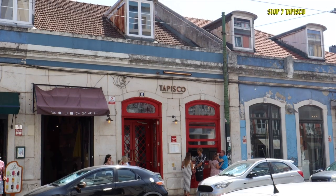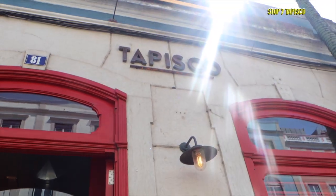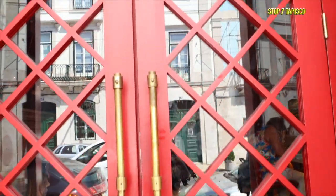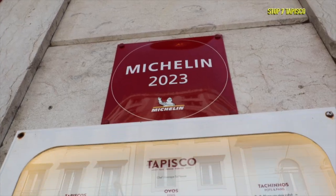Next we took our time walking to Tapisco — understandably, we were feeling full after a day of tasting so many amazing things. Tapisco was opened by Chef Henrique Sá Pessoa and serves Spanish-style tapas, Portuguese petiscos, and even has a vermouth bar. One of the chef's restaurants, Alma, even has a Michelin star.